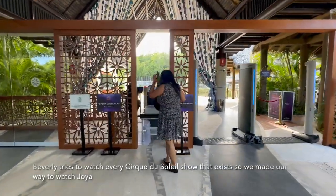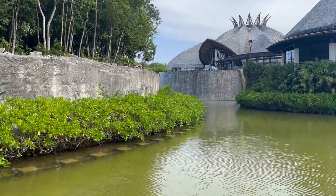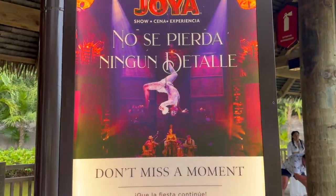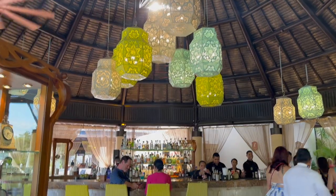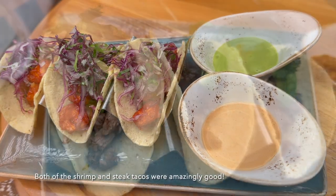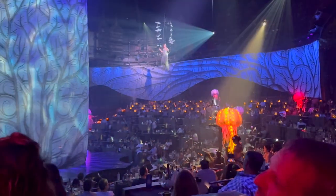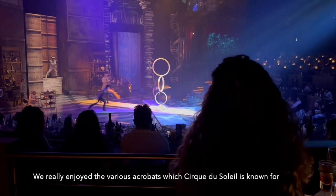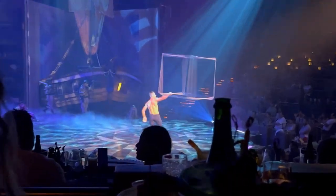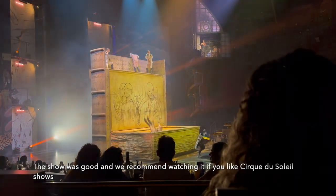Beverly tries to watch every Cirque du Soleil show that exists, so we made our way to watch Joya — a 25-minute taxi ride to get to the beautiful venue. Before the show started, we grabbed some food at Nectar Grill and Lounge; both the shrimp and steak tacos were amazingly good. Our seats included appetizers and a bottle of champagne. The actors spoke both English and Spanish, so it was easy to understand the storyline. We really enjoyed the various acrobatic acts Cirque du Soleil is known for — my favorite was a guy spinning a cube. The show was good and we recommend it if you like Cirque du Soleil.